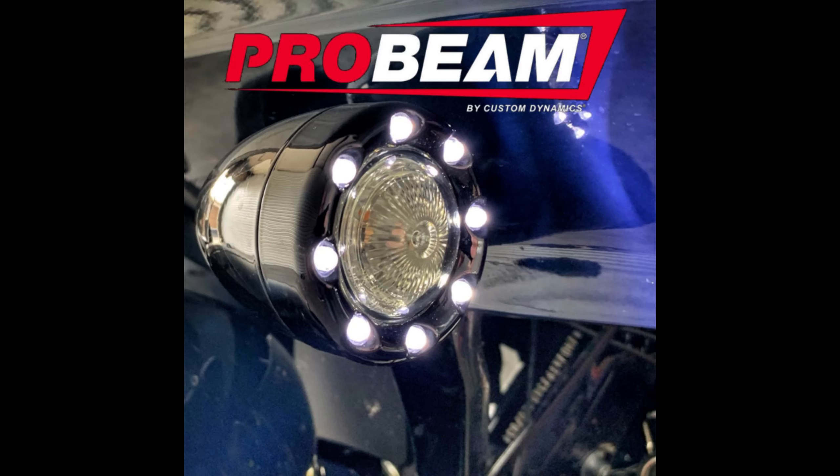It's been a little while since I've done a giveaway, so I figured why not do it now that we're in September and the summer is almost over. What I'm going to be giving away is these custom dynamics pro beam front turn signals. These should fit any modern bike out there — any modern bike that has the regular turn signals, this will fit them.